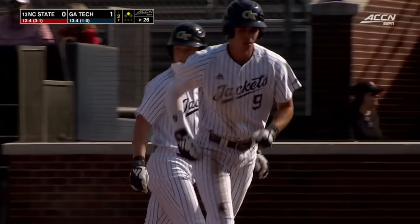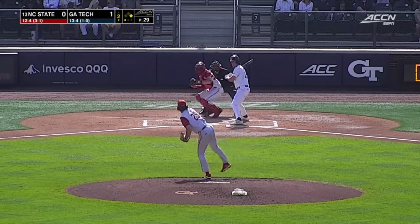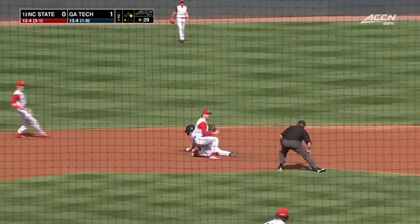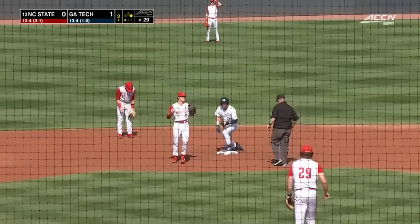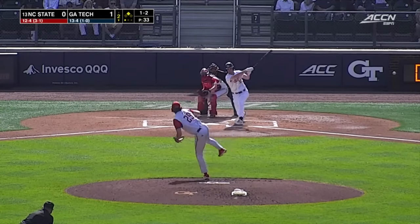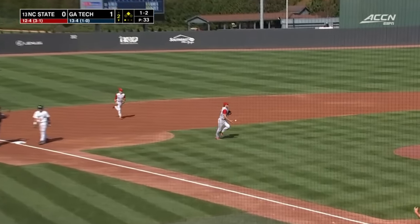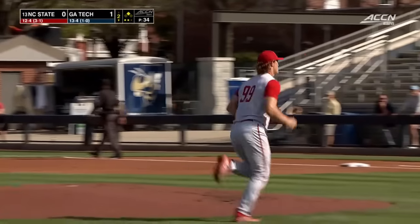Right on cue, firm line drive to the sixth hole. Jones does go. Throw down to second is not in time — swiped by Cam Jones. He's getting pitched backwards a lot. Runner goes to third, and it's going to right to Makarevich.